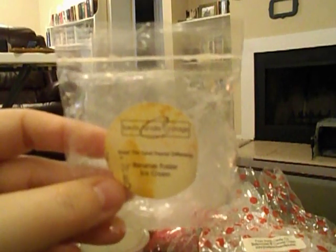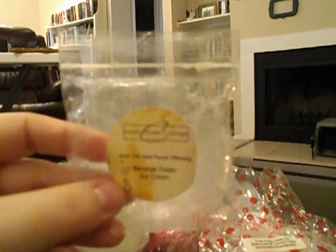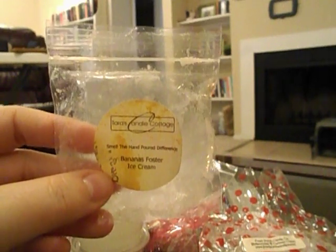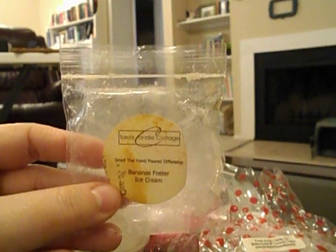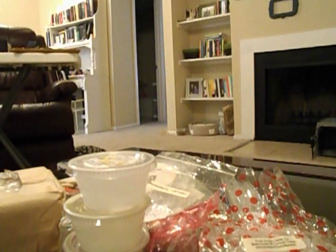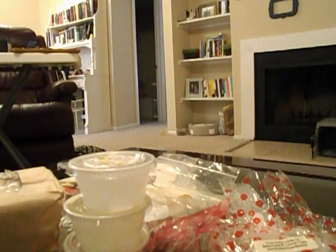Last but not least — what I have going in my living room right now from Tara's Candle Cottage: Bananas Foster Ice Cream. I'm not getting a whole lot of scent throw from this. When I first put it in it started out nice, but now I can't really smell it, which is a bummer because it smells absolutely amazing on cold throw. This is another one I've had for a while from a swap, so that could be the reason. I wouldn't mind purchasing this again to see if a newer version throws better, or trying it in a light bulb warmer.